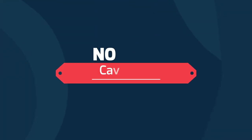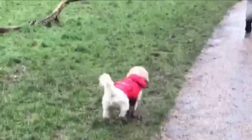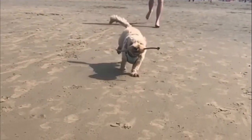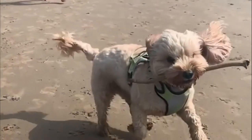Number 4: Cavachon — Cavalier King Charles Spaniel and Bichon Frise. Cavaliers are good family dogs and wonderful companions for children. They enjoy playing around with kids, joining in their games or sitting in their laps. They are very tolerant of the noise and commotion associated with children.